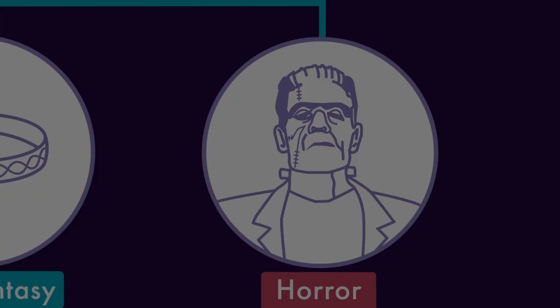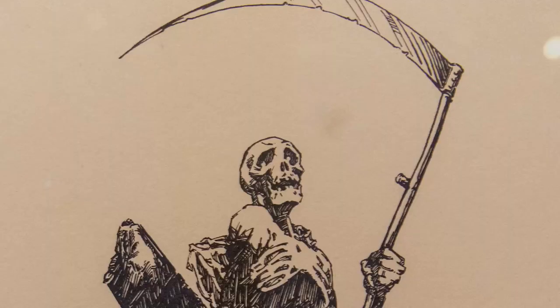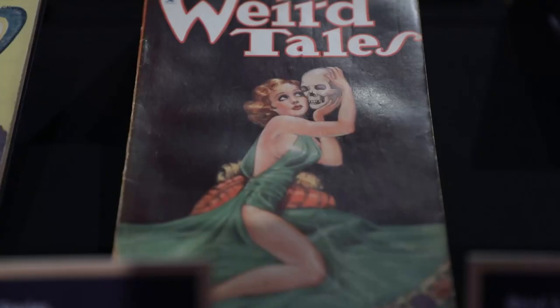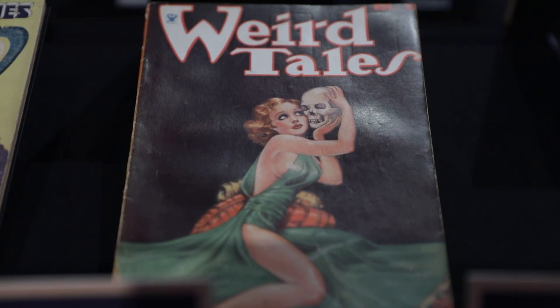Like the word implies, horror stories try to evoke terror and dread in their readers. They also invite us to confront or challenge our ideas about the world. From Shirley Jackson to Edgar Allan Poe to Stephen King, you'll see works by some of the most celebrated names in the genre. A standout is our first edition of Bram Stoker's Dracula from 1897.